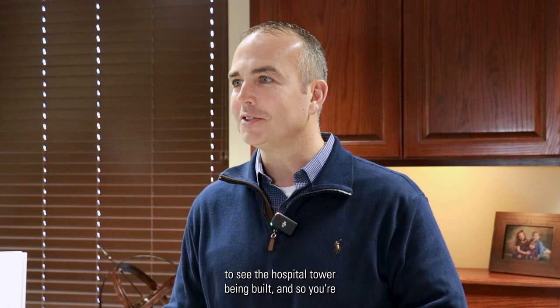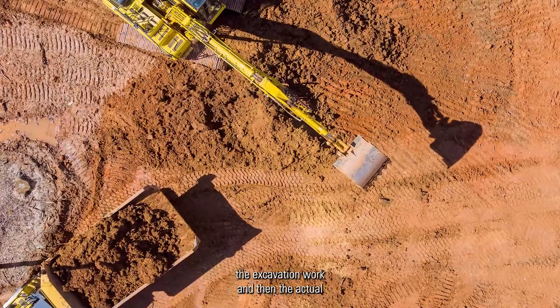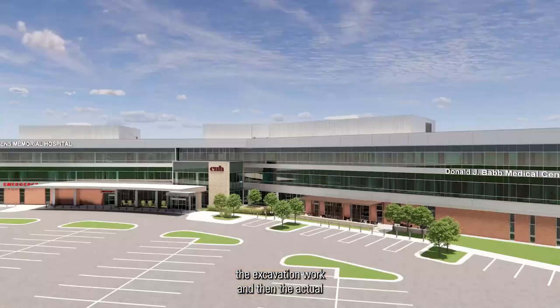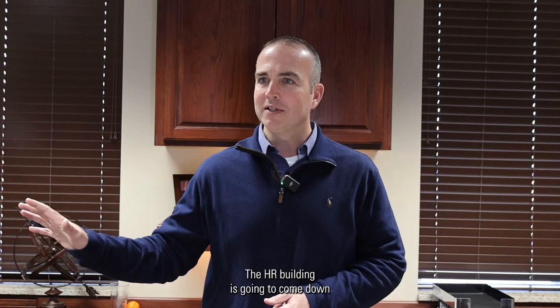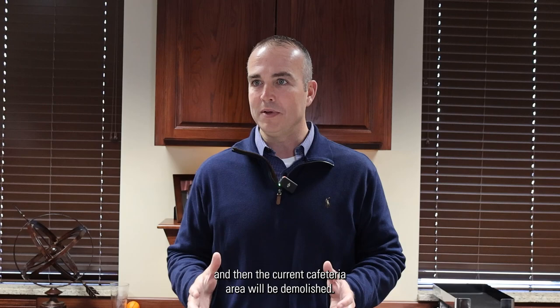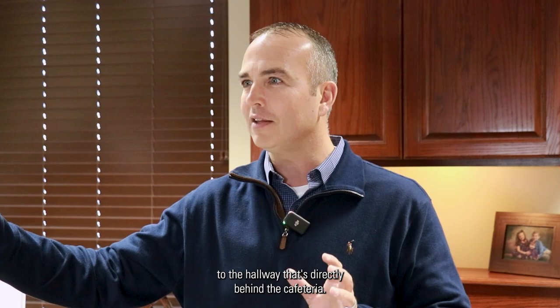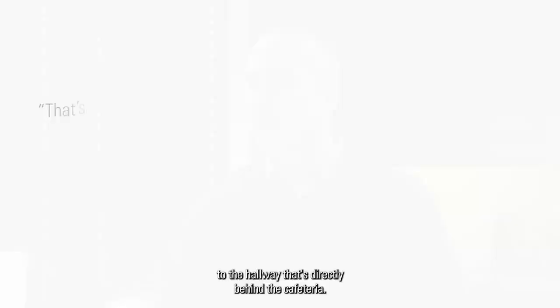Starting this summer you're actually going to see the hospital tower being built — between summer and the end of the year, the excavation work and then the actual construction of the tower itself. There's a significant amount of demolition that has to take place. The HR building is going to come down, making room for parking in front of the new hospital, and the current cafeteria area will be demolished. The tower will connect to the hallway that's directly behind the cafeteria.